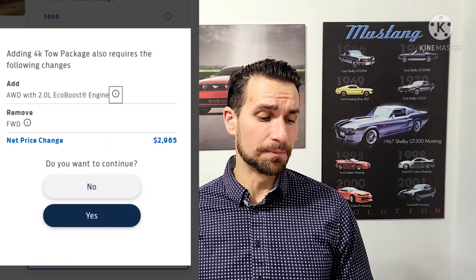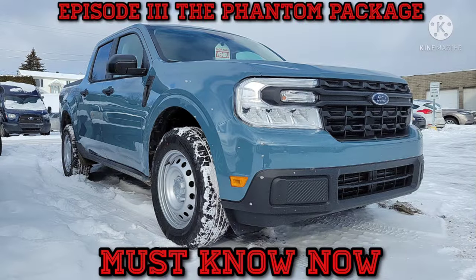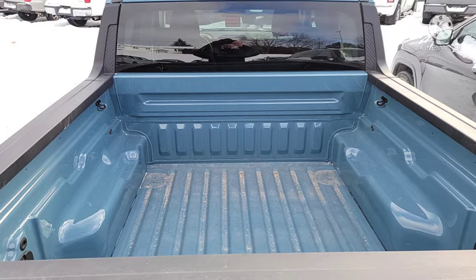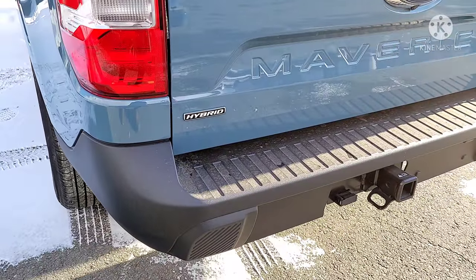I'm here to help you decide what package you need based on your use. Episode three — the phantom package — was really actually several phantom packages. It's all about how adding FX4 or the 4K tow package can add quite a bit to the price — about three thousand dollars — because it forces on the all-wheel drive. We also talked about a lot more in that video, so if you haven't seen it, don't worry, you can finish this one and go back.